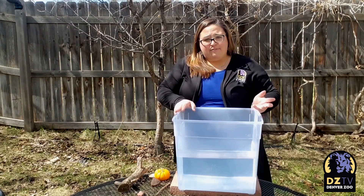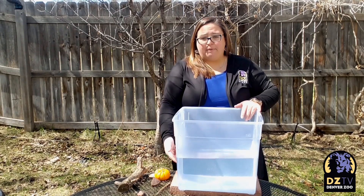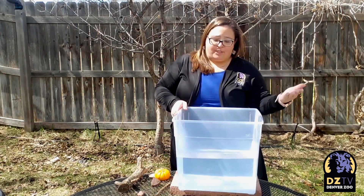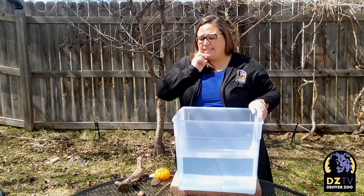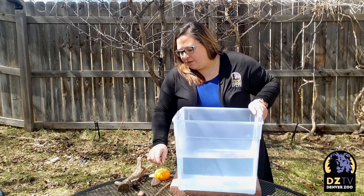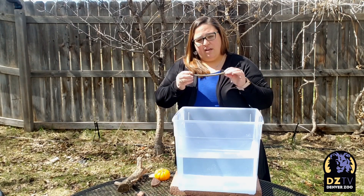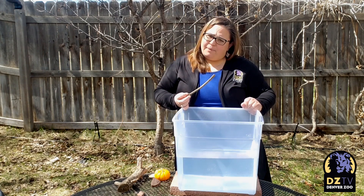So today I want to find out what in nature sinks or goes to the bottom of the water and what in nature floats or stays on top of the water. So let's take a look. Let's start with a stick. Do you think a stick will sink to the bottom or stay on the top?